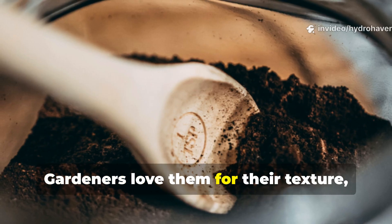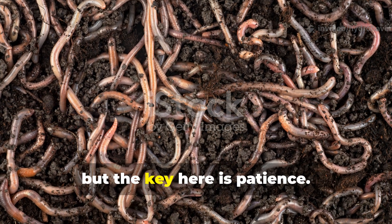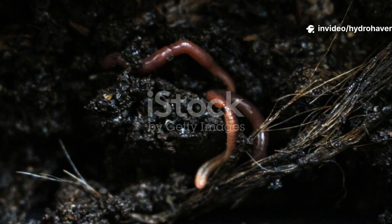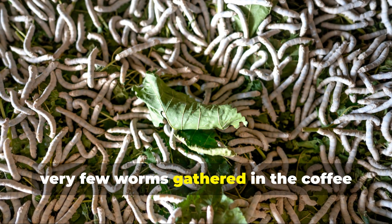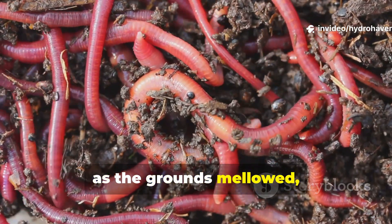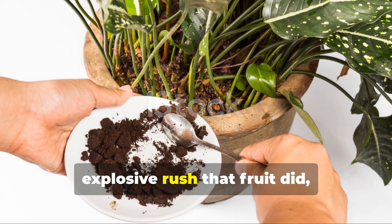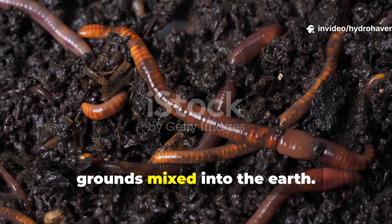Next came coffee grounds. Gardeners love them for their texture, dark color, and reputation as a soil amendment. Worms do indeed eat coffee grounds, but the key here is patience. Unlike fruit, coffee grounds don't break down overnight — their structure is tougher and microbes take longer to colonize them. That means worms don't rush in immediately. During the first days of the test, very few worms gathered in the coffee patch compared to the fruit. But then something interesting happened: after about two weeks, as the grounds mellowed, microbial life flourished and the worms returned in steady numbers. Coffee grounds didn't provide the explosive rush that fruit did, but they delivered consistency. Worms hung around longer, and the soil structure improved as the grounds mixed into the earth.